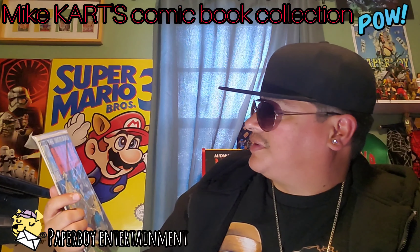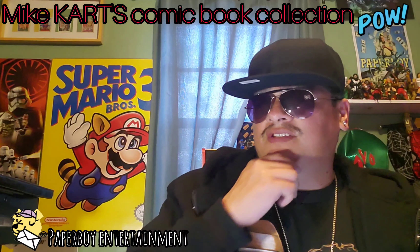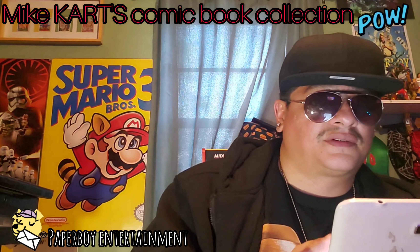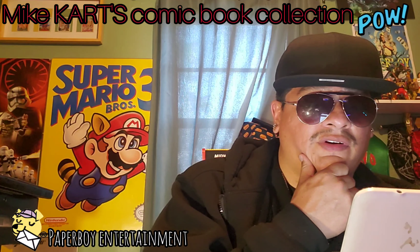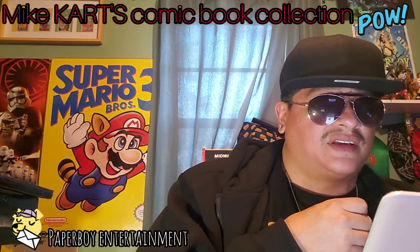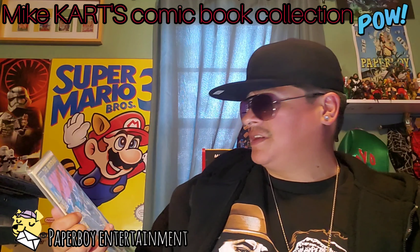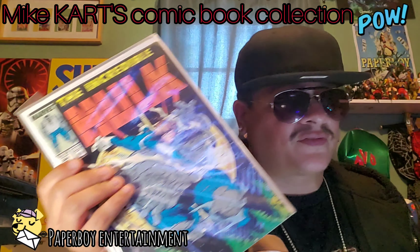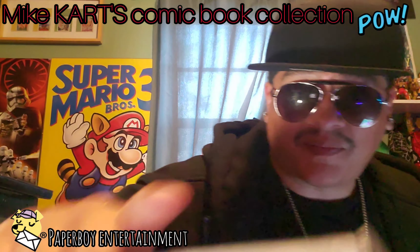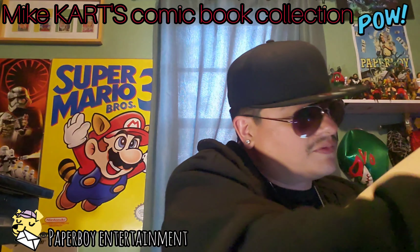Let's look at the price of the Incredible Hulk number 344. My condition would probably be fair, so whatever pricing we get will be a little bit lower. We've got it at twelve dollars — current value is twelve dollars. For a really good issue it's twelve dollars, but I'm gonna let it go for around eight bucks to give you a deal since it's not mint condition. Thanks for watching, guys — Mike Cart's Comic Book Collection. Keep collecting comics, keep reading great stories from Marvel, DC, Image, whatever you like.